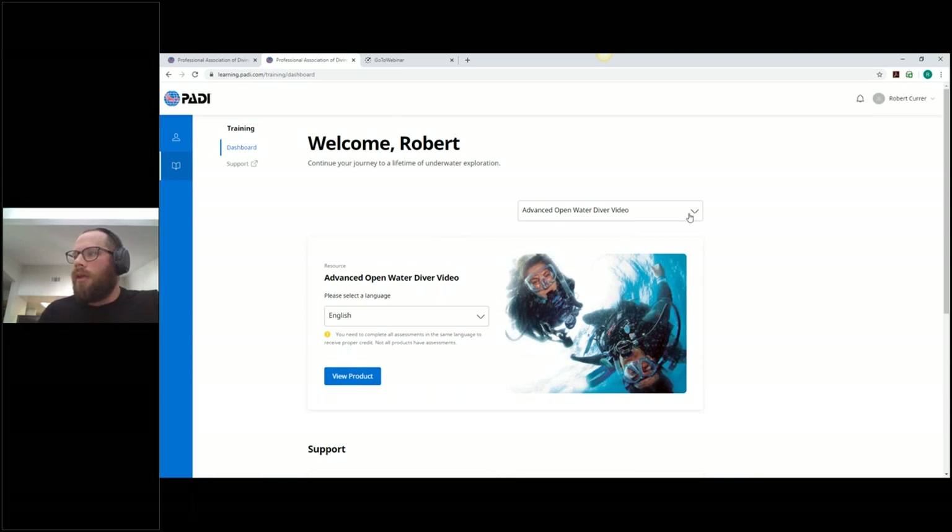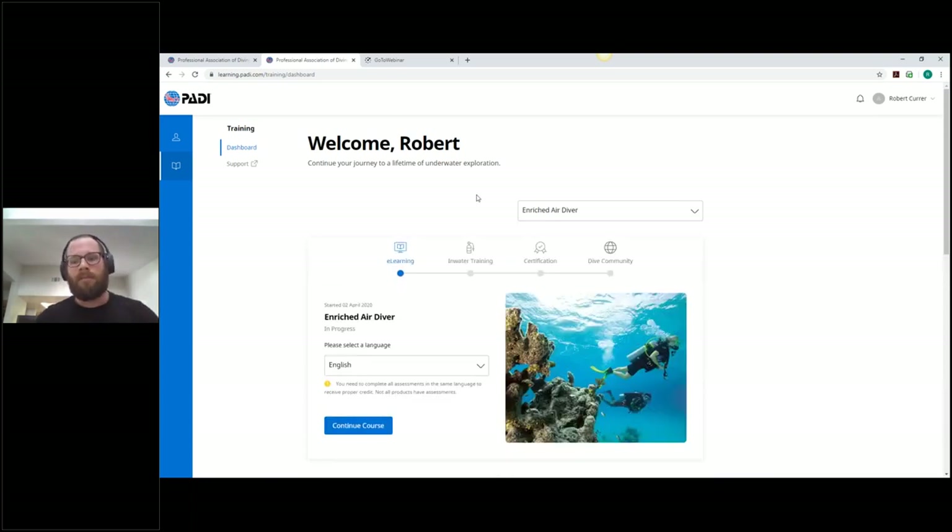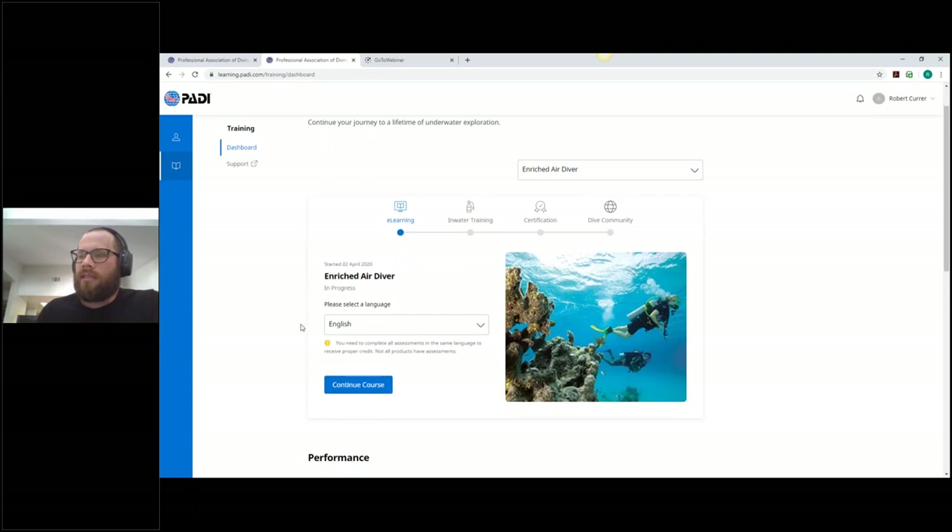One question from the audience: can students print out the tables or assets that come with these products to use in printed format at a shore dive? Yes — you can print them off directly, or right-click and save them as JPEGs. So students have all kinds of format options: print them, save to their phone, or use another device. Whether they want a physical printout or a digital copy, it's all available.